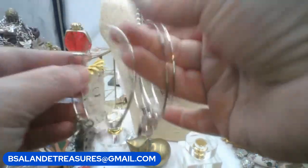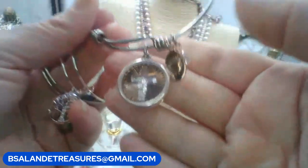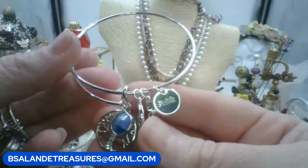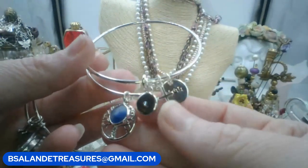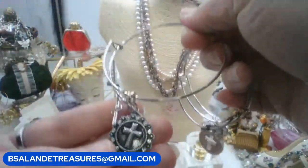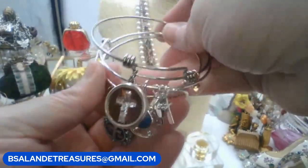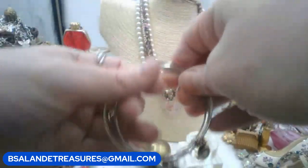Last item: a lot of three adjustable charm bracelets — twelve dollars for all three. One has a cross with crystals, a heart, and a crystal charm. One says 'faith' with a stone, tree, and cross. The third has a gingerbread snap cross and other cross charms. Keyword is 'charm bracelet lot' — you get all three.